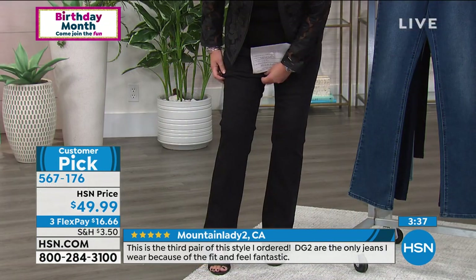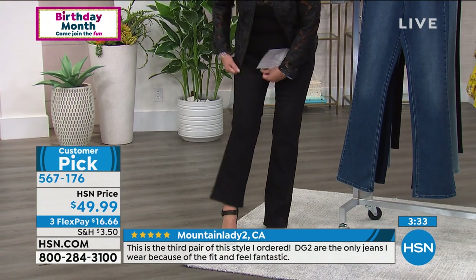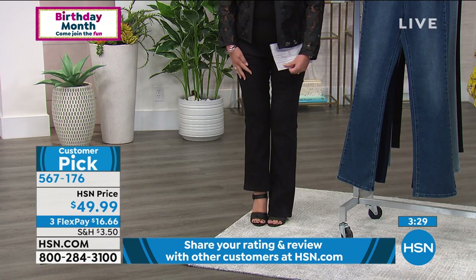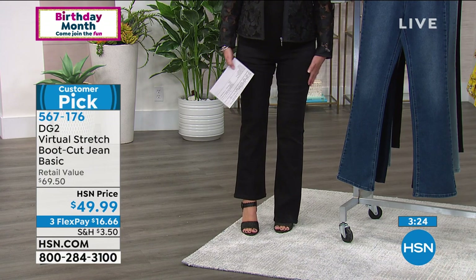When you're wearing a skinny jean it's stopping at your ankle — so what leg looks longer, what leg looks thinner? It's amazing the difference a longer, perfect bootcut makes.